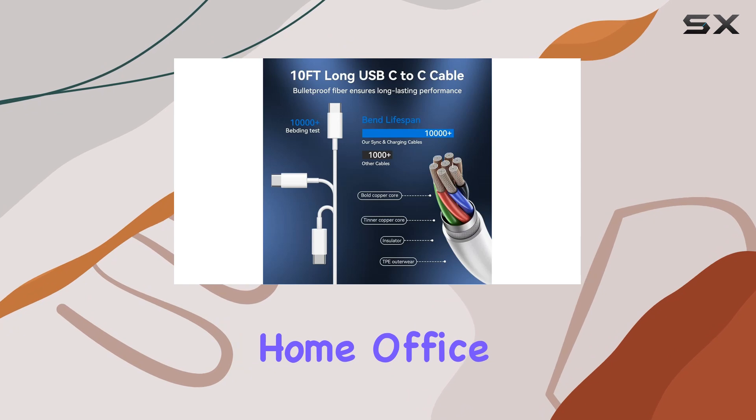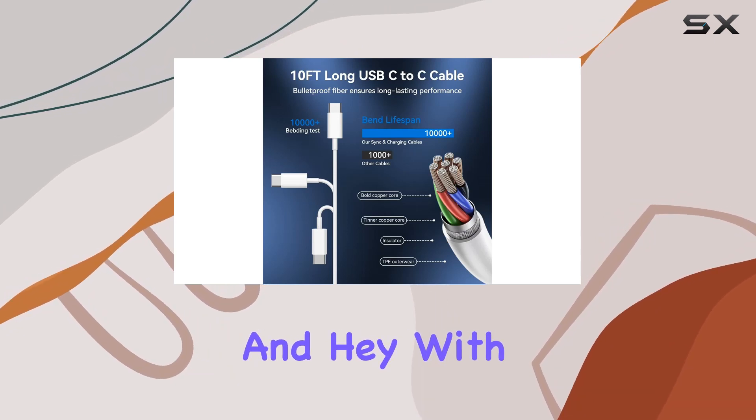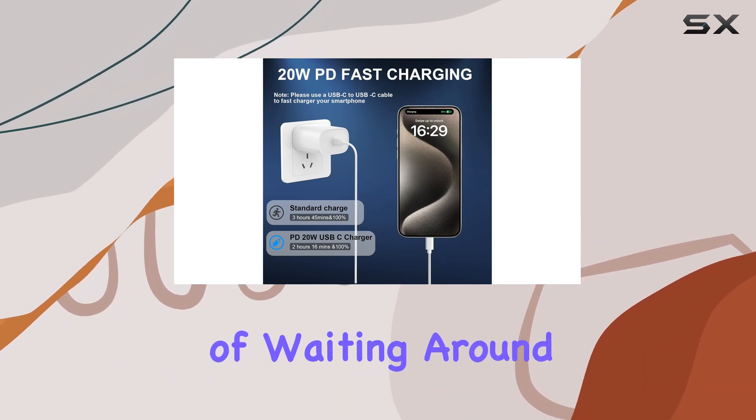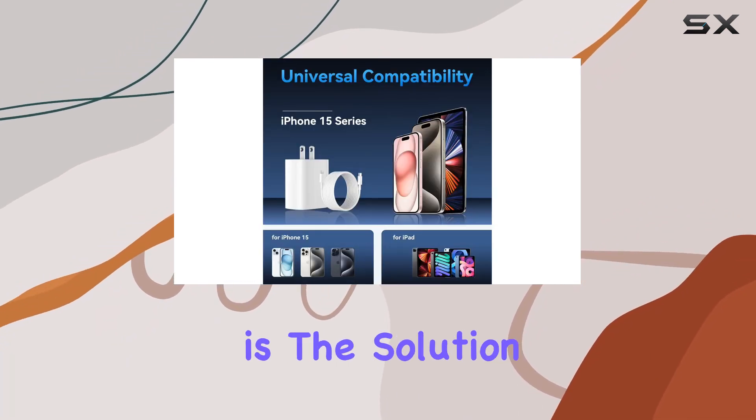Perfect for home, office, or travel use. And hey, with an 18-month worry-free warranty, D-Heinz has your back. If you're tired of waiting around for your device to charge, this is the solution.